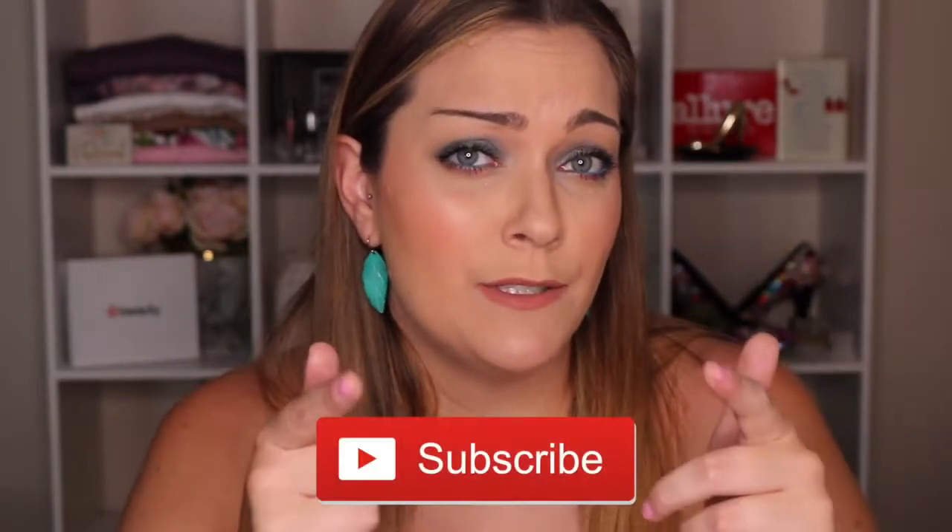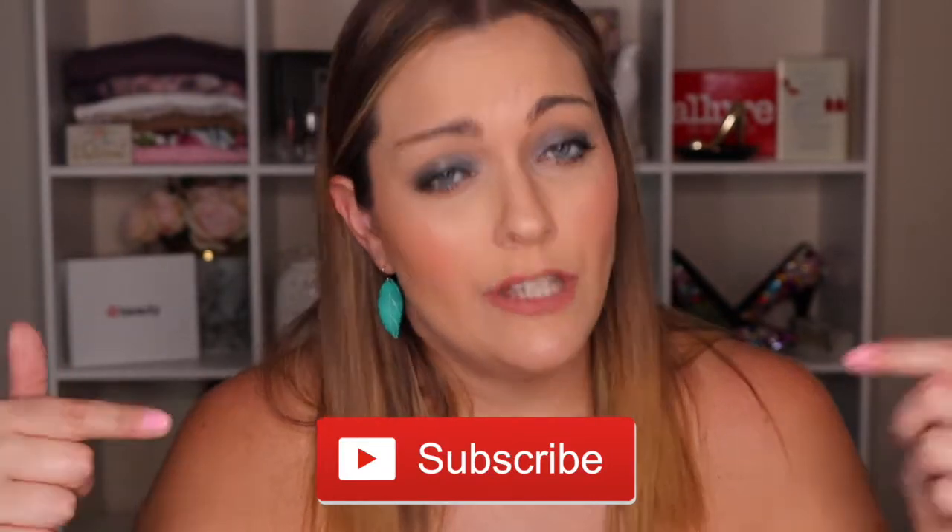That's it for this month's Allure Beauty Box and I think it was actually a really good box. I'm really digging the blue liner, and I'm excited to try the rose mask and the Derma E powder. If you've tried any of these products or have questions, I'd love to hear from you. If you're new to my channel, thanks so much for watching — please hit subscribe so you never miss a new video. Until next time, bye!